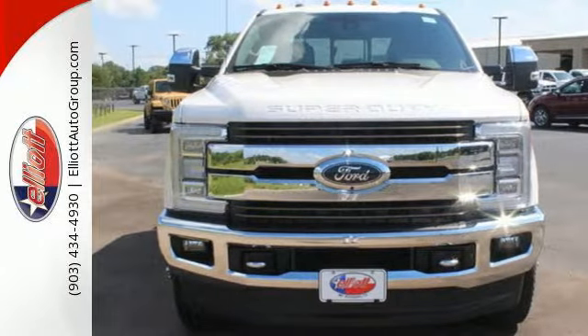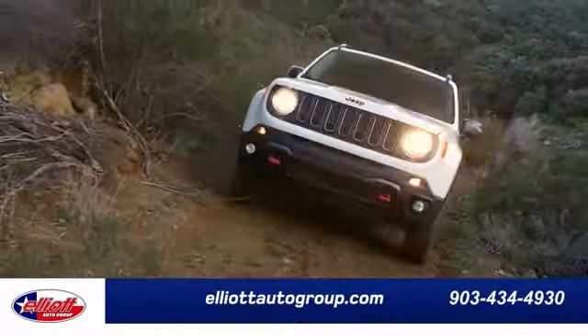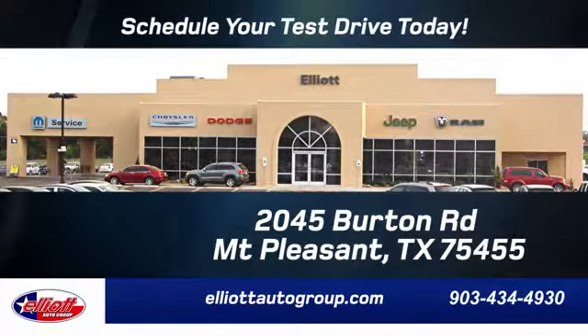Make this F-350 yours today. Elliott Auto Group — we don't do things the old way, we do them the right way. Schedule your test drive today. We are located just off I-30 on Burton Road in Mt. Pleasant.